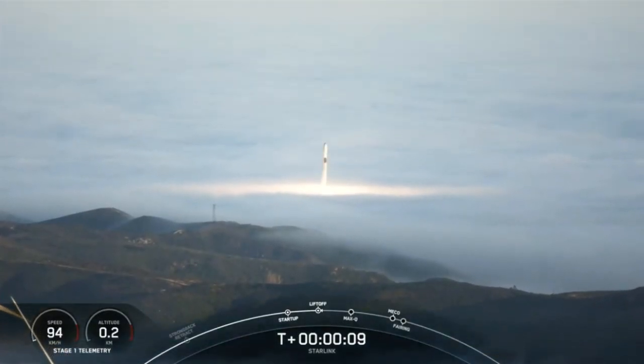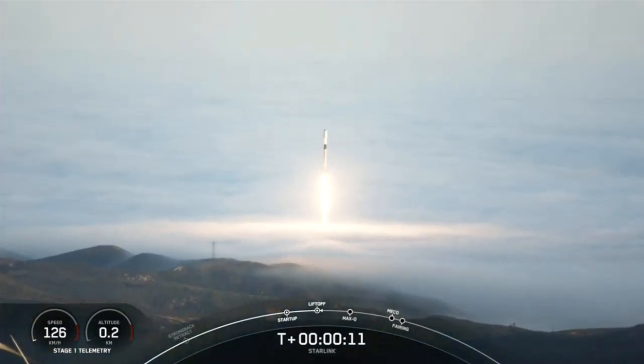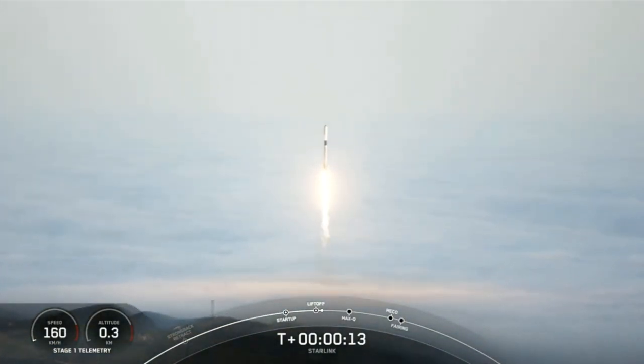Engine full power. And liftoff of Starlink 3.5. Go Falcon, go Starlink. Vehicle is pitching downrange.